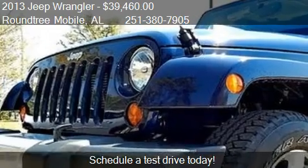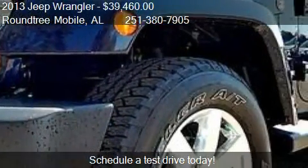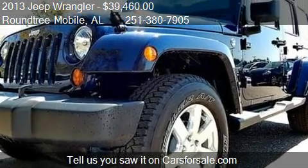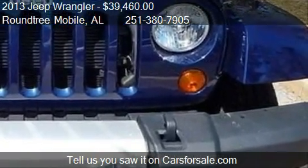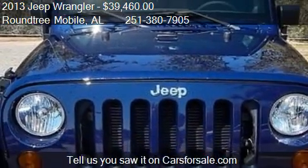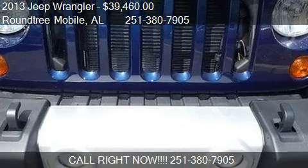For mileage information on this 2013 Jeep Wrangler, call us at 251-380-7905. Find us at 3118 Government Boulevard in Mobile, Alabama, on our website, or check us out on carsforsale.com.